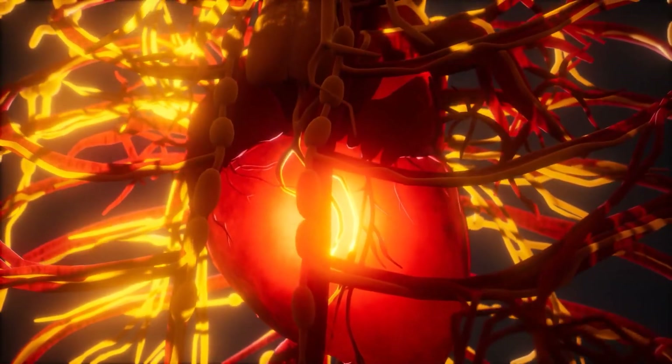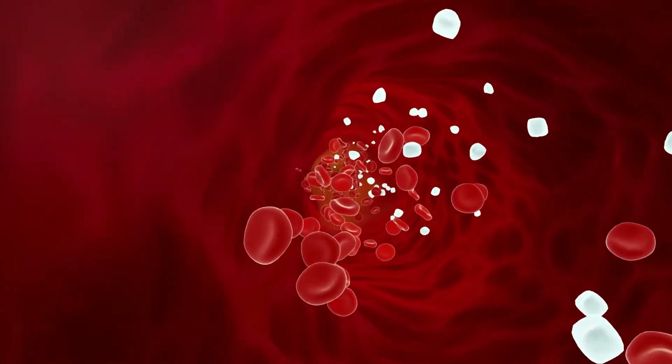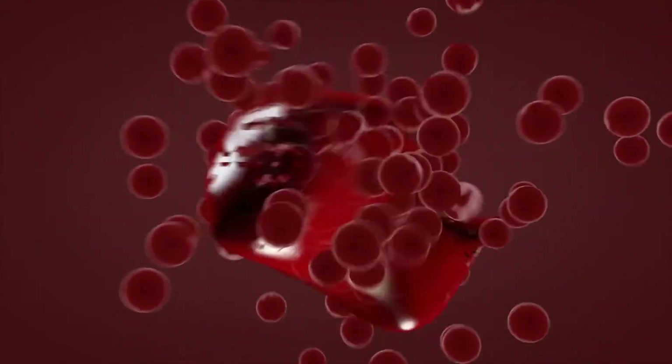It may also result in a stroke. When it occurs, the consequences can be severe, if not fatal. A blood clot can be successfully treated if it's discovered before it causes a larger problem.